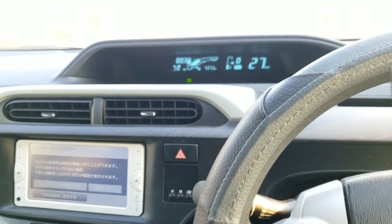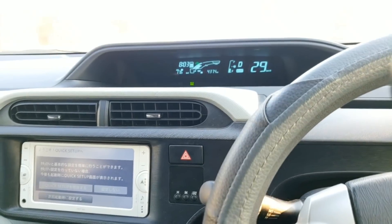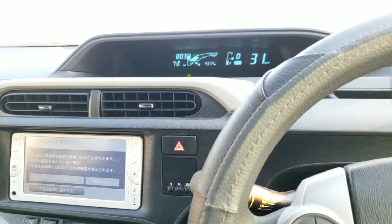Guys, if you notice this happening in your car, please don't panic. You need to take the car to a mechanic and start working on it if you are concerned.